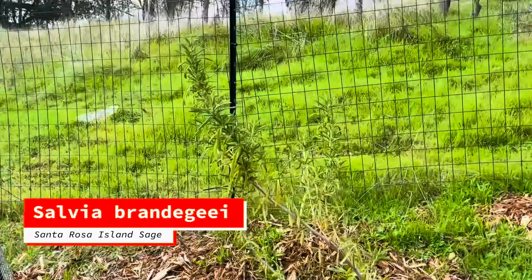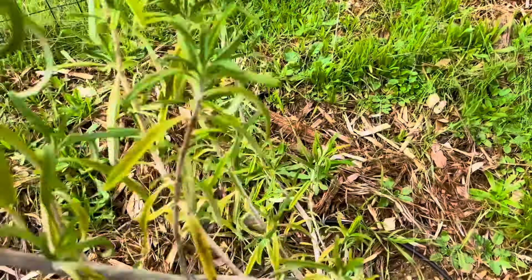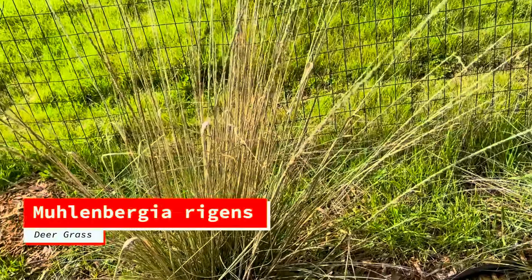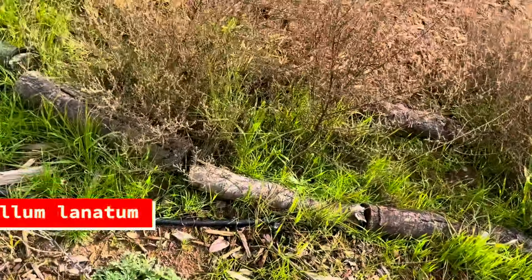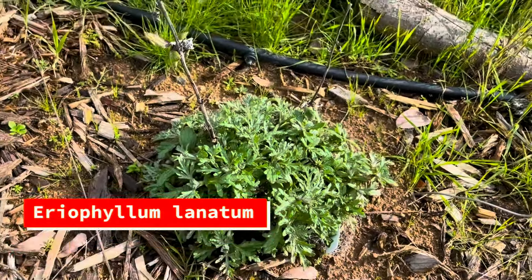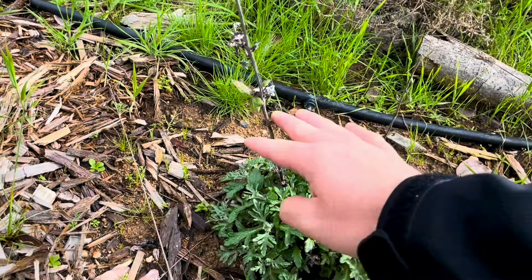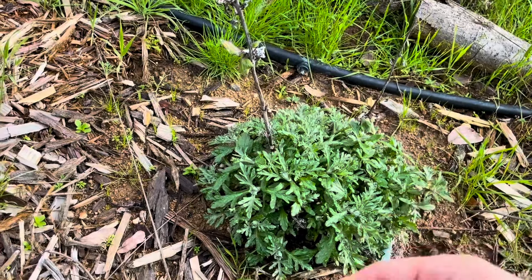Salvia brandigii, the brandigii sage — I really need it to put on some more growth down here so it can fill out, because it is leggy. Here's some deer grass looking great. Here's our woolly sunflower, which I don't think is ever going to be terribly happy because it gets eaten down to the ground every time it tries to put on some structure.